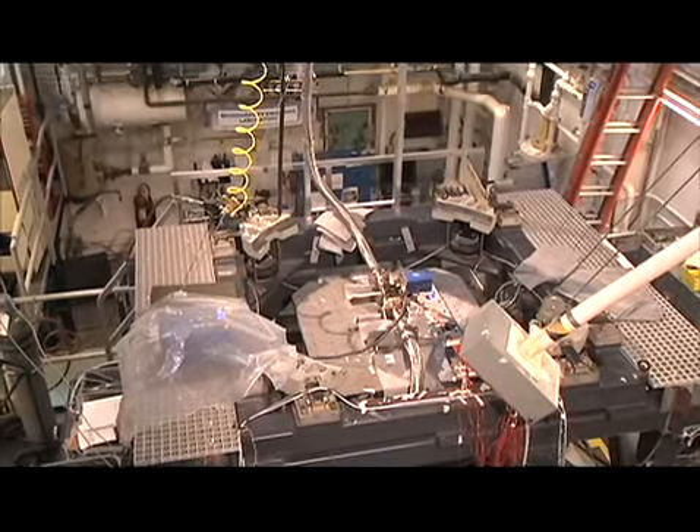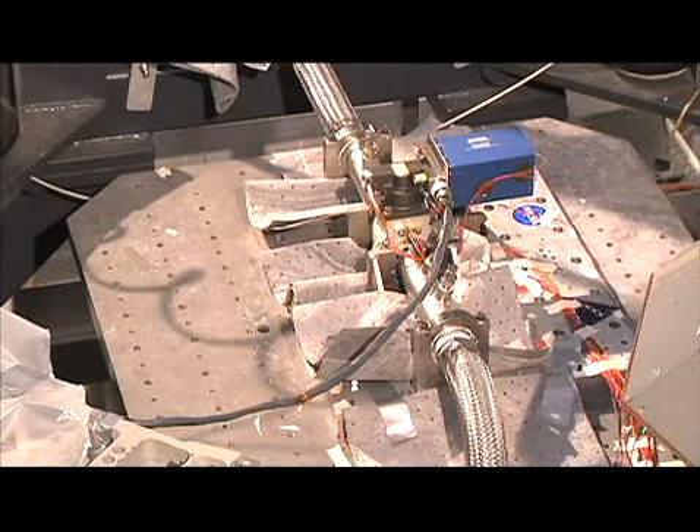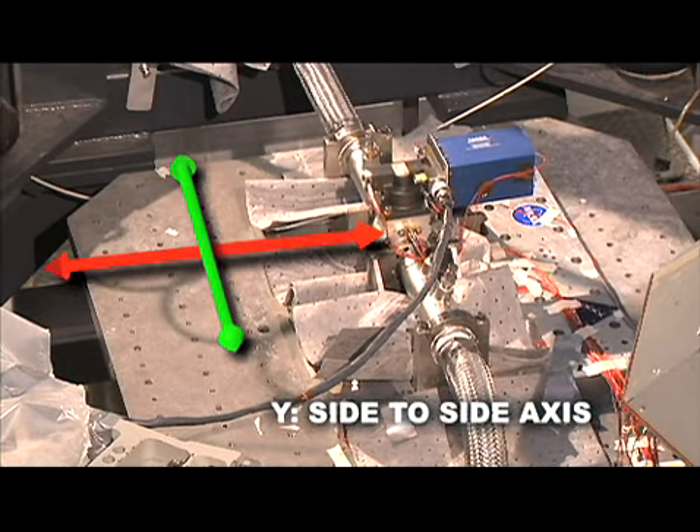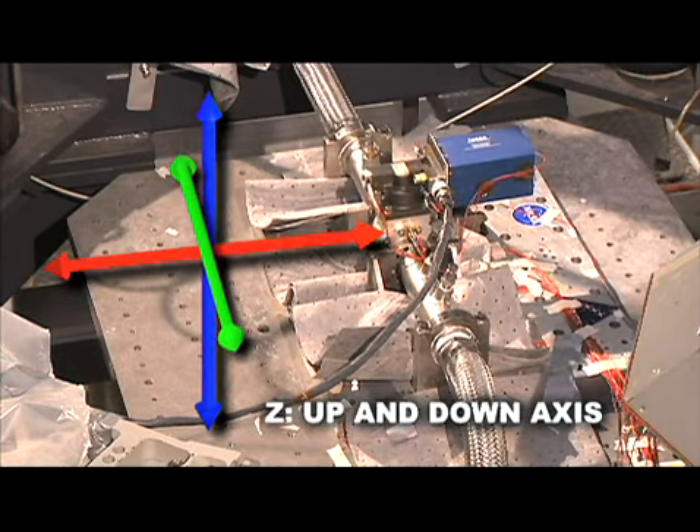Using horizontal and vertical vibration tables, the valve assembly was shaken on its X, or front-to-back axis, its Y, or side-to-side axis, and its Z, or up-and-down axis.